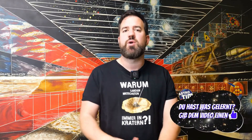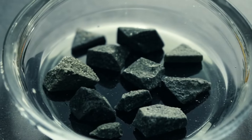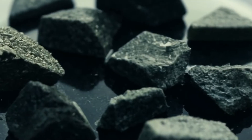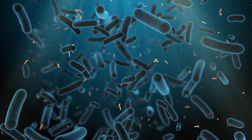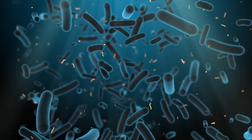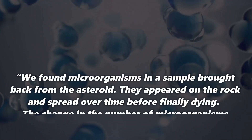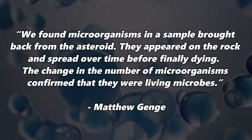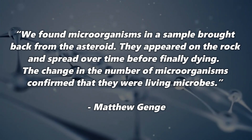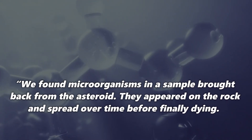And now comes the part of the story that took even seasoned scientists by surprise. A team of researchers from Imperial College London, led by Matthew Genge, examined one of the samples from Ryugu and made an absolutely incredible discovery. They found microorganisms on an asteroid sample — and that would be absolutely amazing because maybe we have finally found the first evidence of extraterrestrial life. Matthew Genge explains: we found microorganisms in a sample brought back from the asteroid. They appeared on the rock and spread over time before finally dying. The change in the number of microorganisms confirmed that they were living microbes.